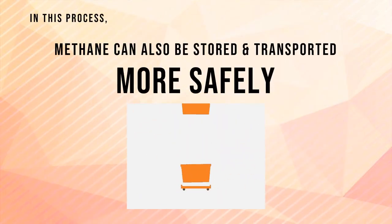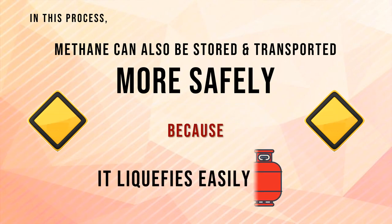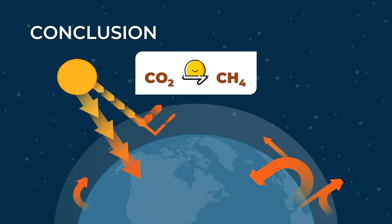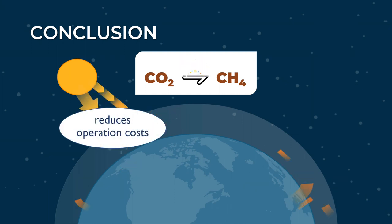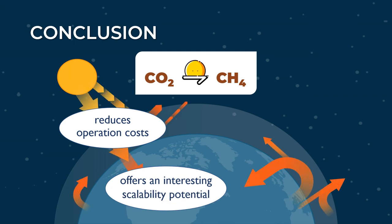Compared with hydrogen, methane can also be stored and transported more safely because it liquefies easily. In conclusion, the utilization of carbon dioxide to form methane driven by clean solar energy reduces operation costs, besides offering an interesting scalability potential compared with conventional methanation systems.